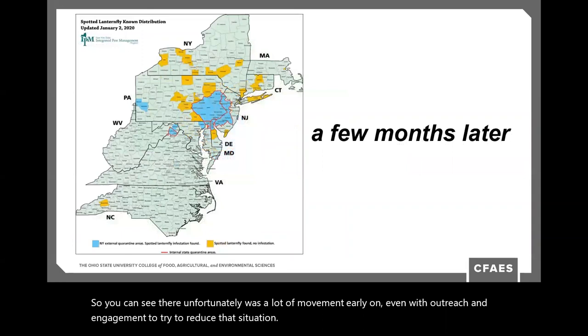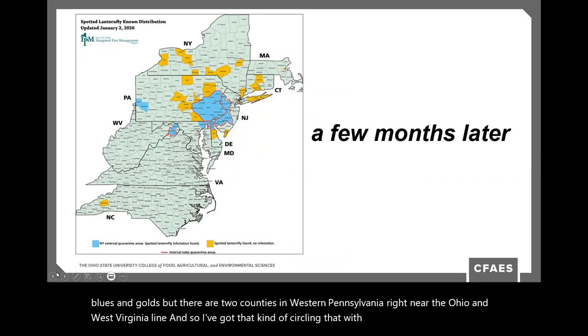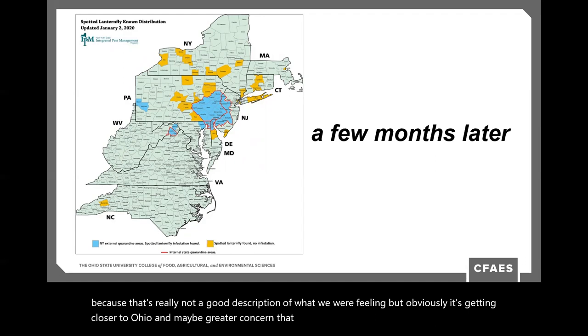Just a few months later, a map dated January 2, 2020 shows the same blues and golds, but now there are two counties in western Pennsylvania right near the Ohio and West Virginia line. This obviously raised more concern — not excitement — that the insect is getting much closer to Ohio and could arrive very quickly.